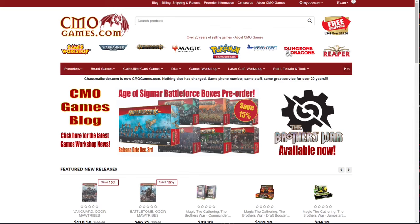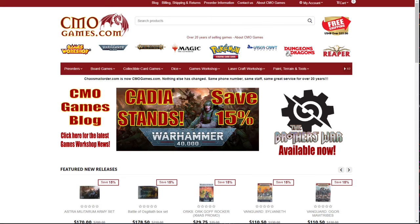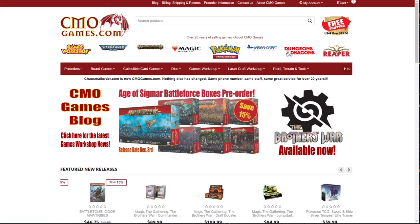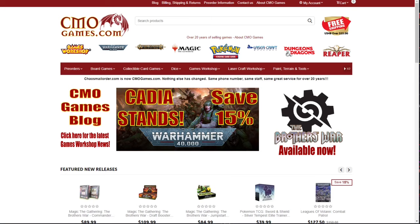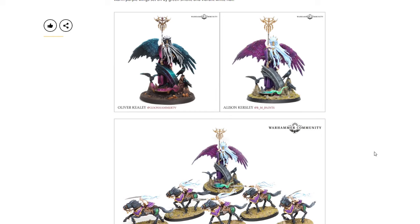A quick message from this week's sponsor: this video is sponsored by CMOGames.com, where you can get 15% off most Games Workshop pre-orders. They go live right at midnight Saturday mornings. CMOGames.com offers free shipping on orders over $25 in the US 48, most orders ship within 24 hours, and they've been selling Games Workshop products online for more than 20 years — customer service is their top priority. They carry the full line including 40K, Age of Sigmar, Kill Team, Warhammer Underworlds, paints, hobbies, and tools. Visit CMOGames.com using the affiliate link in the description.